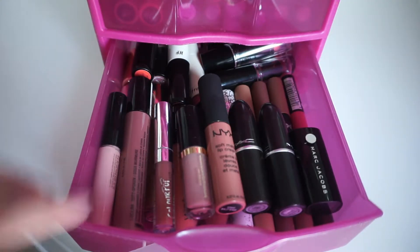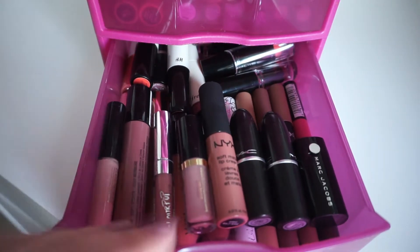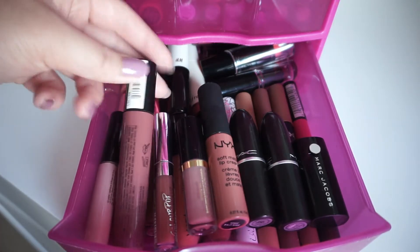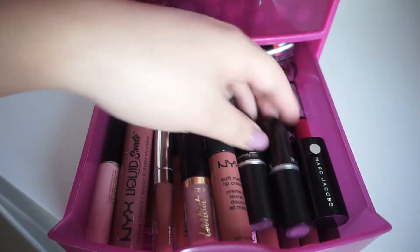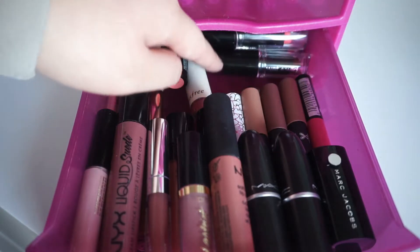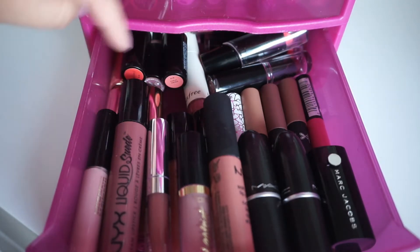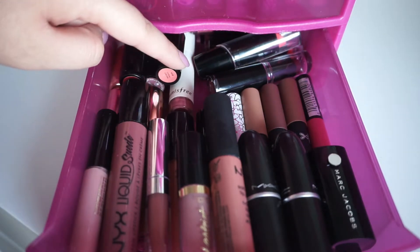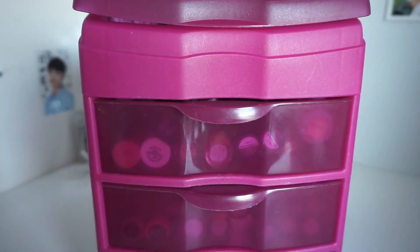This final drawer is where I keep all of my lipsticks — liquid lipsticks and tube lipsticks. I have NYX, ColourPop, Tarte, two MAC lipsticks which I really like, a lot of Wet n Wild lipsticks which are really good and very affordable, this Innisfree lipstick, and then some miscellaneous lipsticks in the back. That's all for this pink drawer.